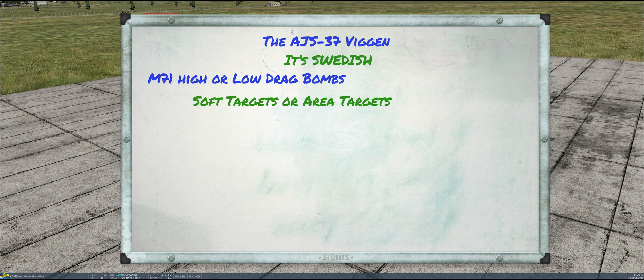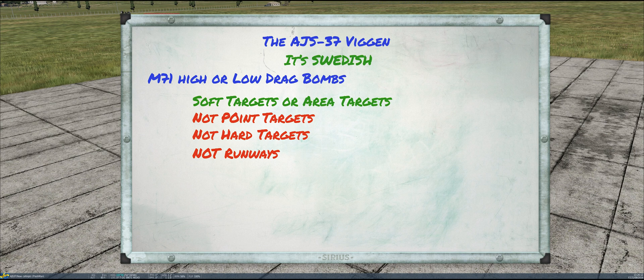The one thing they are not is point targets. The bombs were not to be used for point targets — the rockets were. We'll talk about those when we get to the rockets. These are not hard targets; these are relatively soft targets. The rockets were intended for hard targets, and critically, not runways. It was not the Viggen's job to take out runways at enemy air bases. That was the Lansen's job using much larger bombs. Despite what you'll see in a lot of DCS videos where people line these things up and drop them in strings along a runway, that's not what the Swedes intended. Let's get taken off and talk more about it on the way out.